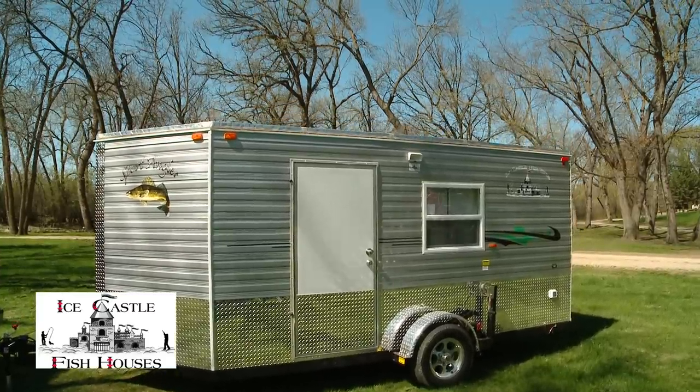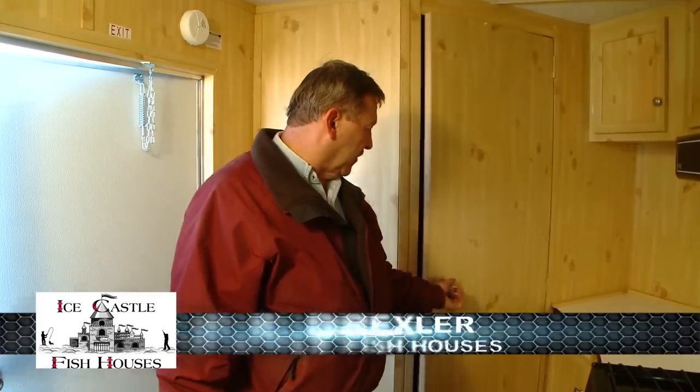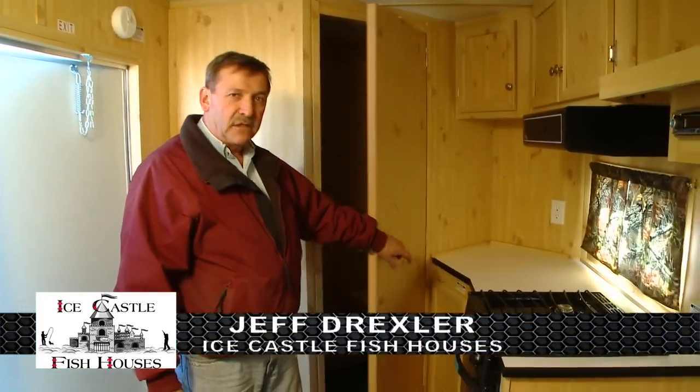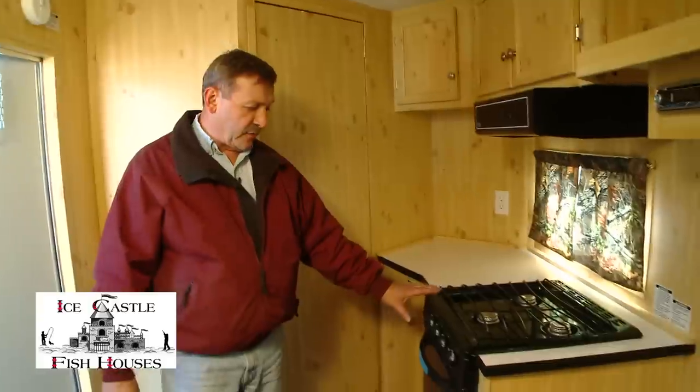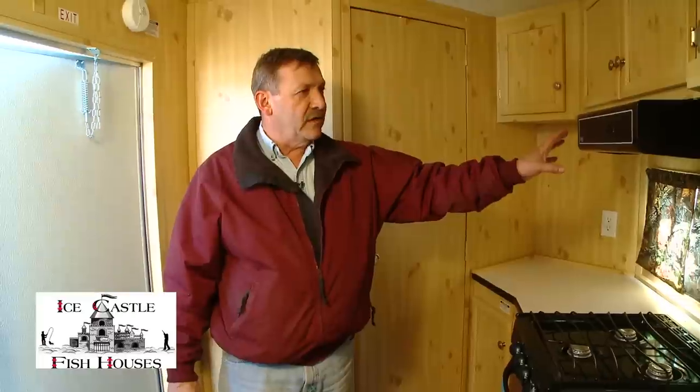This is our six and a half by 14V Sport Angler. It comes complete with the front bathroom. It's got your three burner cooktop with an oven, 20,000 BTU furnace, and range vent.